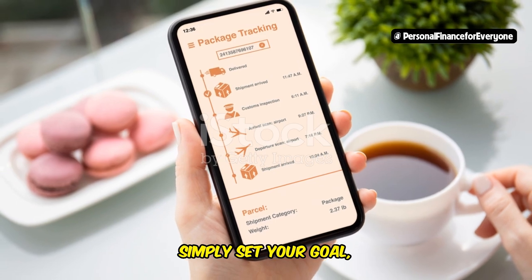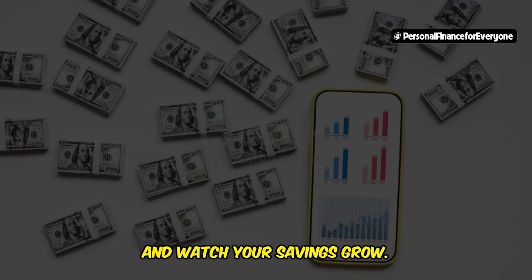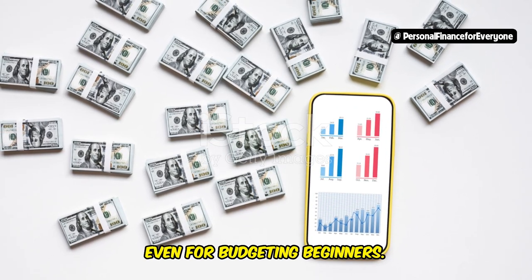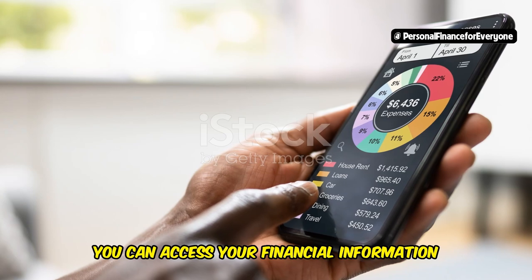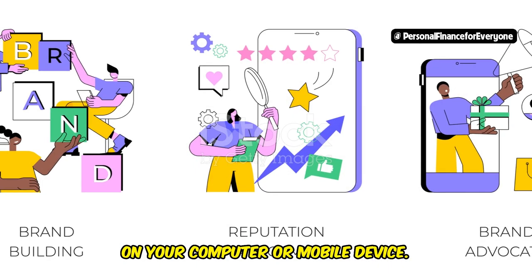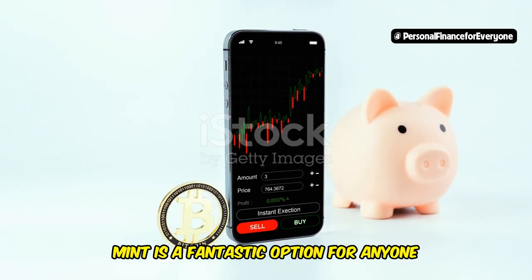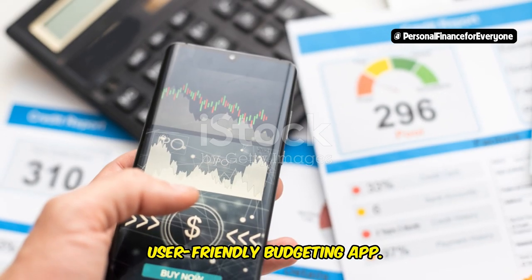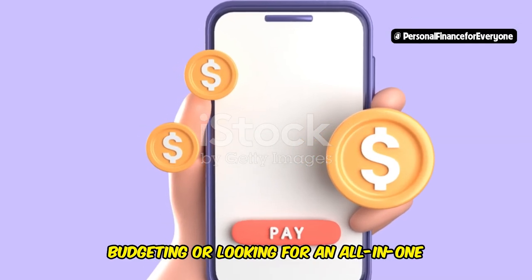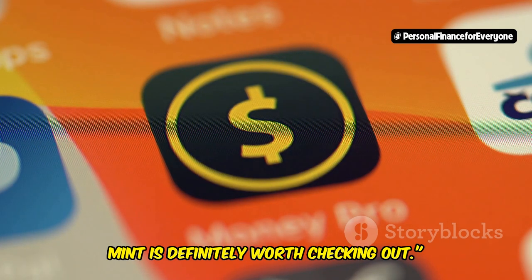Simply set your goal, track your progress, and watch your savings grow. Mint's interface is clean, intuitive, and easy to navigate, even for budgeting beginners. You can access your financial information from anywhere, anytime, on your computer or mobile device. Overall, Mint is a fantastic option for anyone looking for a comprehensive and user-friendly budgeting app. If you're just starting out with budgeting or looking for an all-in-one financial management tool, Mint is definitely worth checking out.